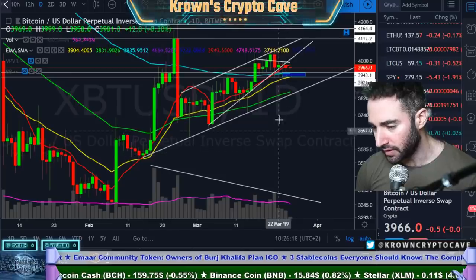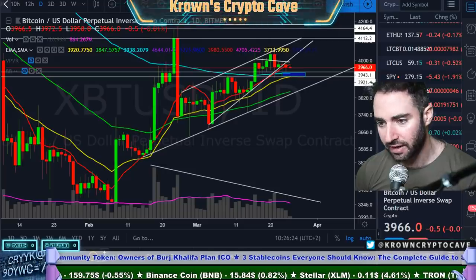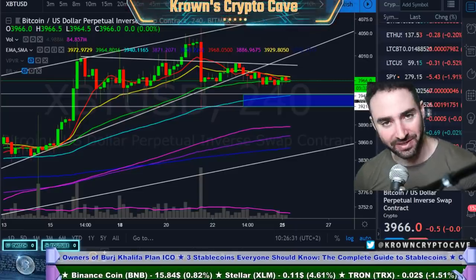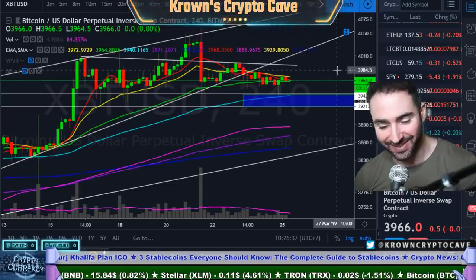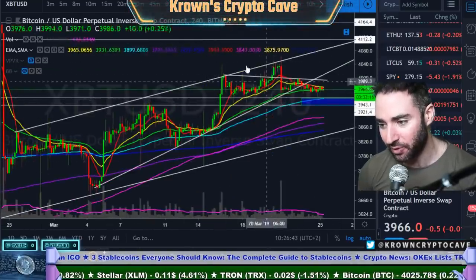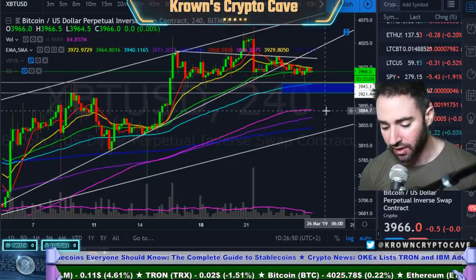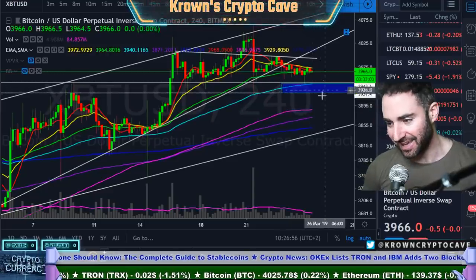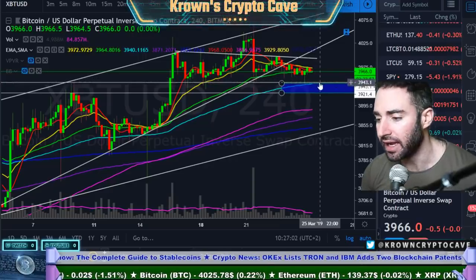I would imagine that the next move probably does break this one way or the other. On the four-hour, you can see that this rising wedge Bitcoin had been living in for the past couple weeks technically did break to the downside. But this is not the reaction I'd be looking for — I'd want to see more fall-through faster. $39.40 is proving to be the support trend line actually, and that is what I'd have a lot more faith in.